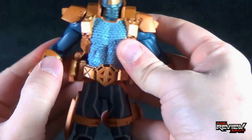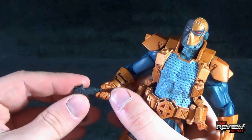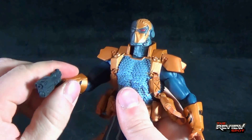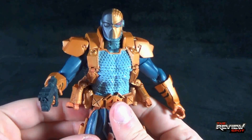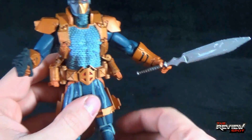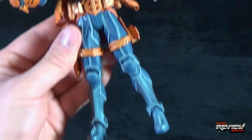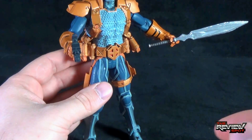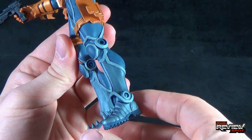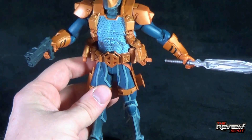Unfortunately he has no display stand, which would have been a nice touch. He stands well but not as well as he could, and the lack of a display stand is a shame. He does have a peg hole on the underside of his foot, but no display stand is included.